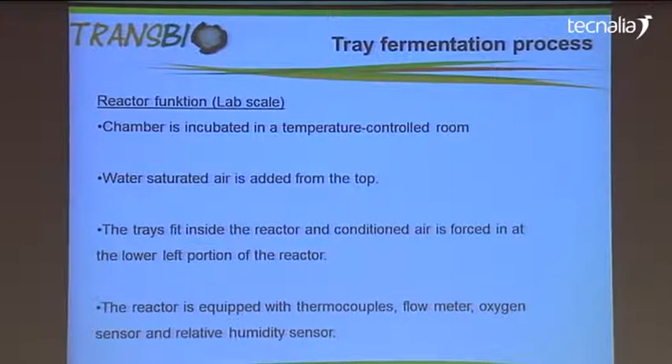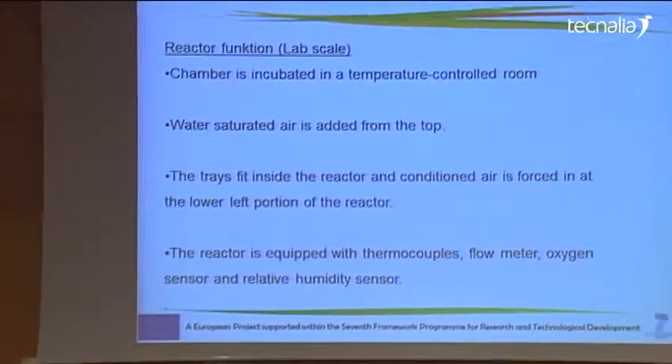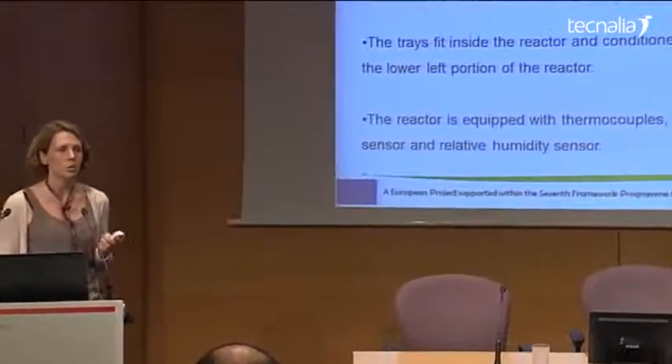The chamber is a controlled temperature room, and water-saturated air is added from the top because the fungus needs this humid air for growing. The conditioned air is forced through the reactor from left to right. The temperature is controlled, and the flow meter measures the air directed into the reactor. You also measure oxygen and relative humidity.